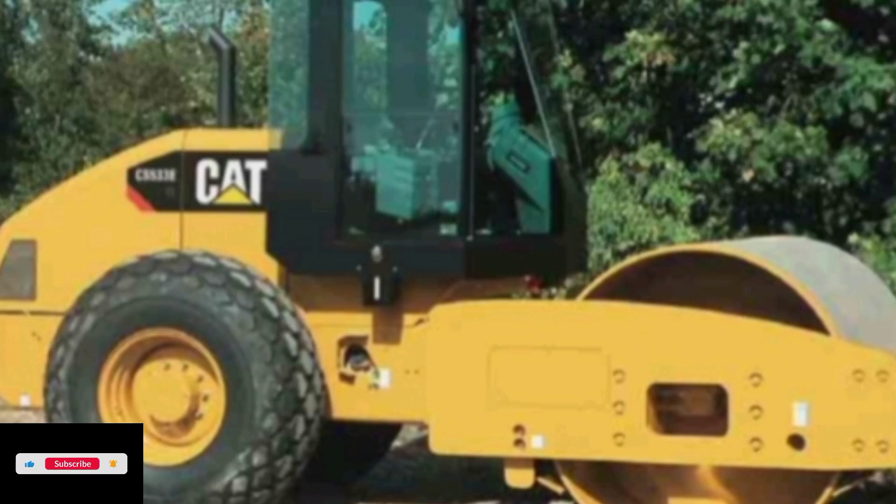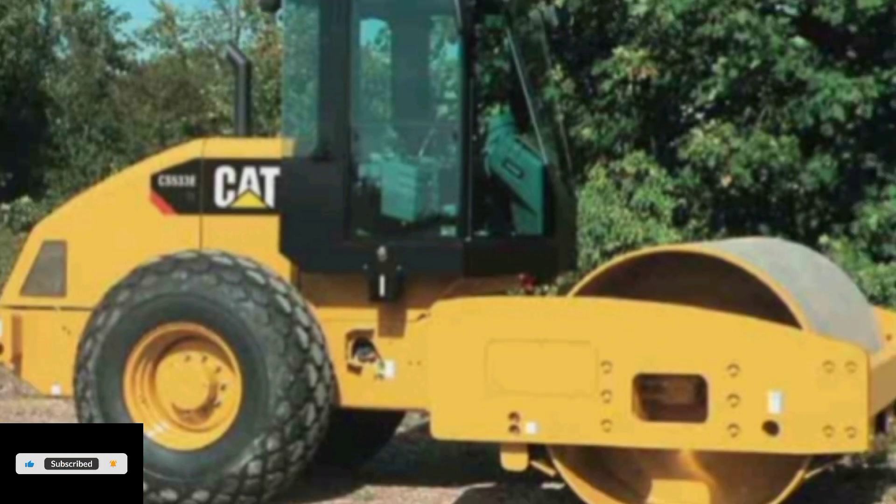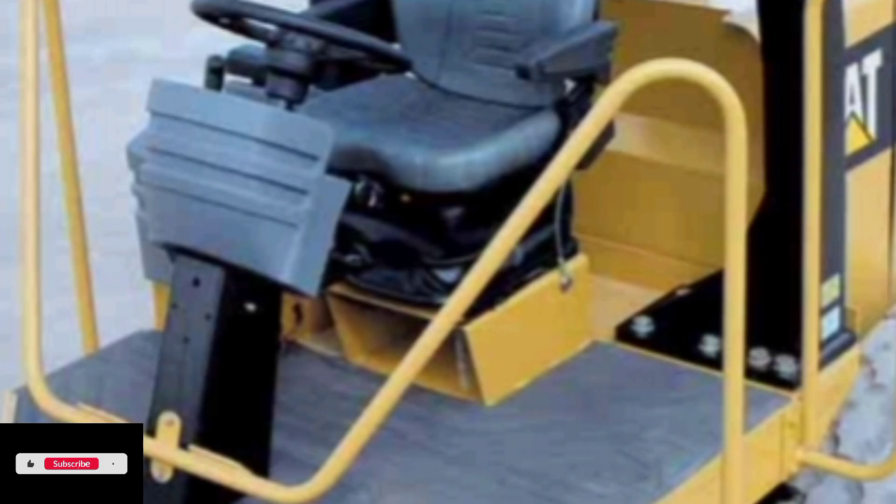Caterpillar CS551, CS553, CP553 Single Drum Vibratory Soil Compactors. Heavy Equipment Construction Machinery.